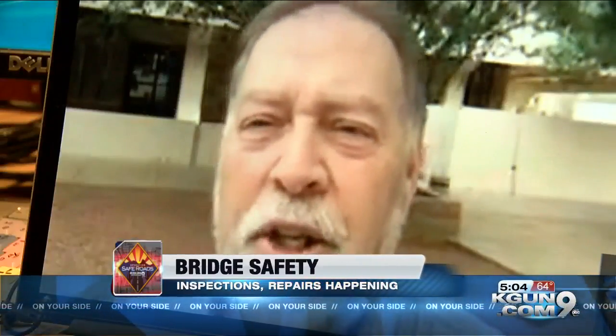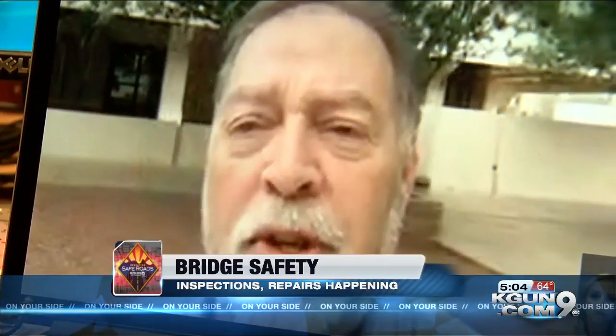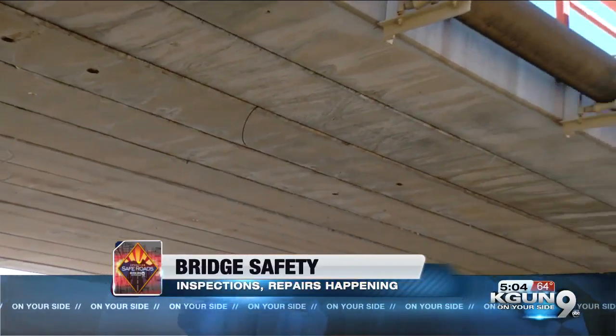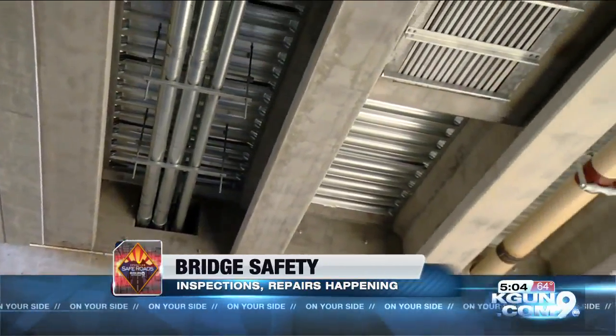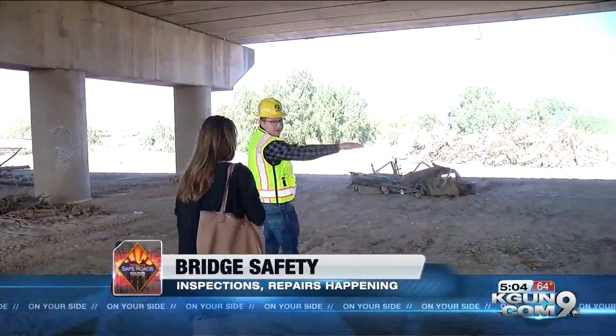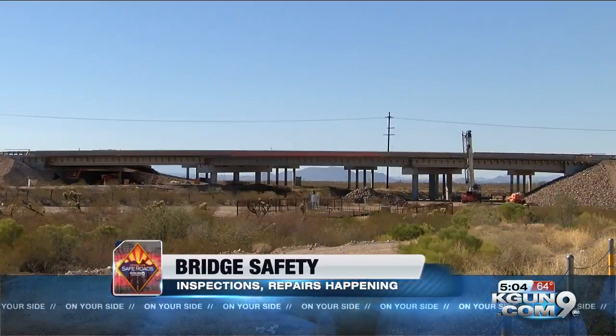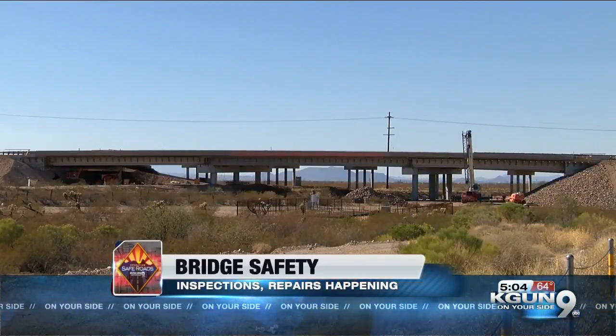What drivers really need to know is we don't just put up the bridges and walk away. We're going to be looking at those bridges every year, every other year, to make sure that they're safe. Tom Herman with ADOT says the 8,300 bridges around the state are in good shape, and drivers shouldn't be concerned driving over or under them. He says bridges that are deemed structurally deficient don't really pose a danger, rather just show signs that repairs are needed.